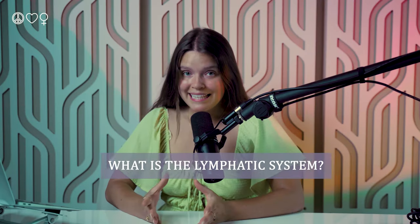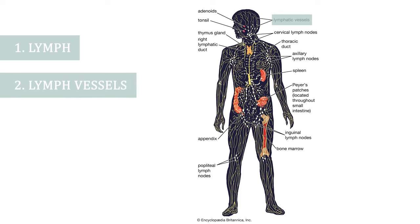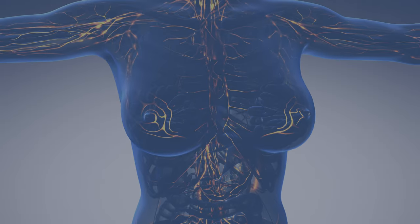So what is the lymphatic system? The lymphatic system is a drainage system that performs a few key functions such as waste removal, fluid balance, fat absorption, and immune support. This network consists of four main parts: the lymph, which is a watery fluid that flows through the system; the lymphatic vessels, a network of tubes that carry lymph and trap harmful substances; the lymph glands or nodes, which filter and cleanse the lymph fluid; and the lymphoid organs such as the thymus, spleen, adenoids, and tonsils located throughout the body.